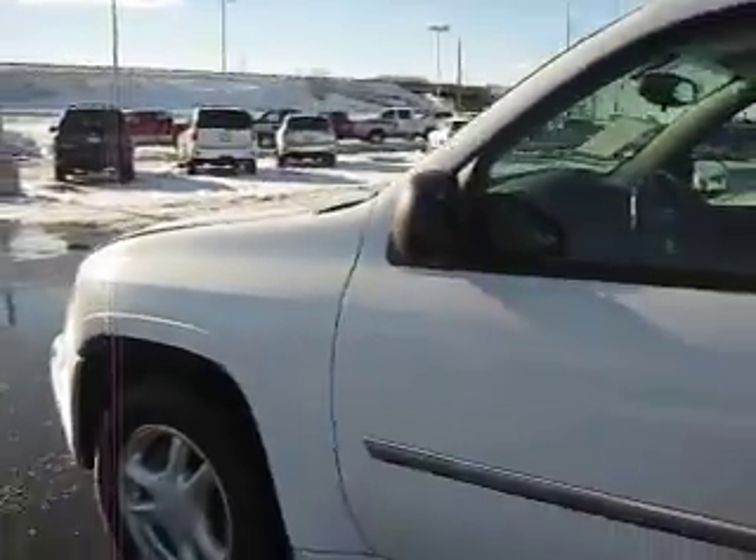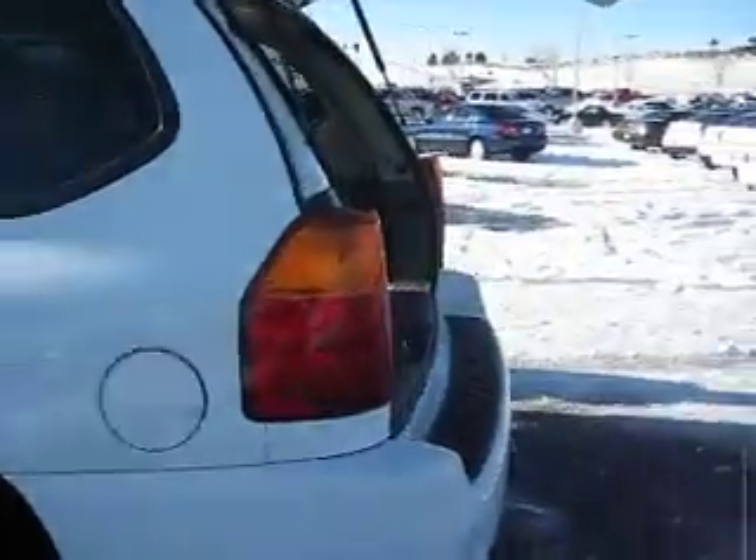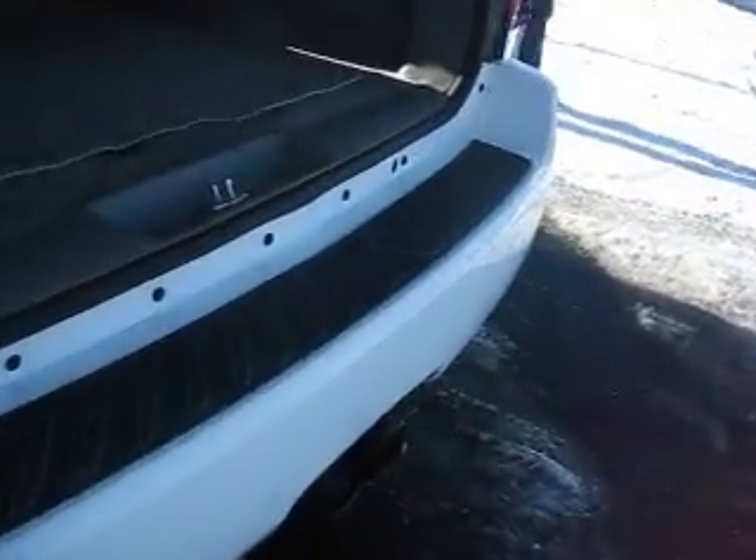It also has 17-inch wheels and the tires are in good condition. The Envoy is reasonably roomy with 80 cubic feet of cargo capacity, and it also has towing capabilities.